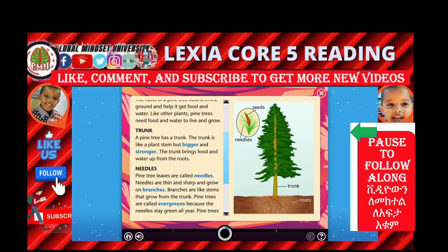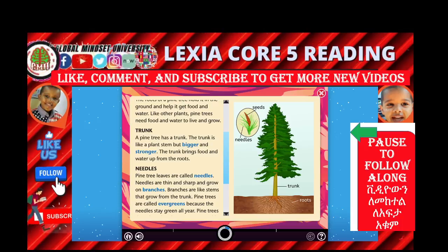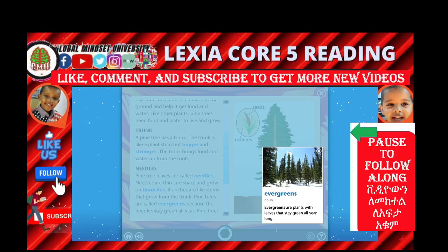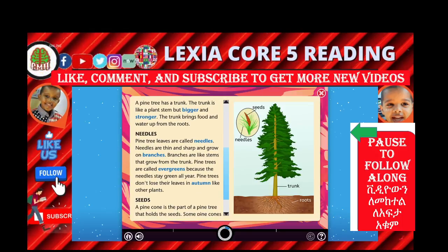Pine trees are called evergreens. Evergreens are plants with leaves that stay green all year long. Ladies and gentlemen, take a look — evergreens are plants with leaves that stay green all year long. We need these trees — because during snow time, other tree leaves fall, but these trees are evergreen. Even during snow time, they stay green. That's amazing! Needles stay green all year.